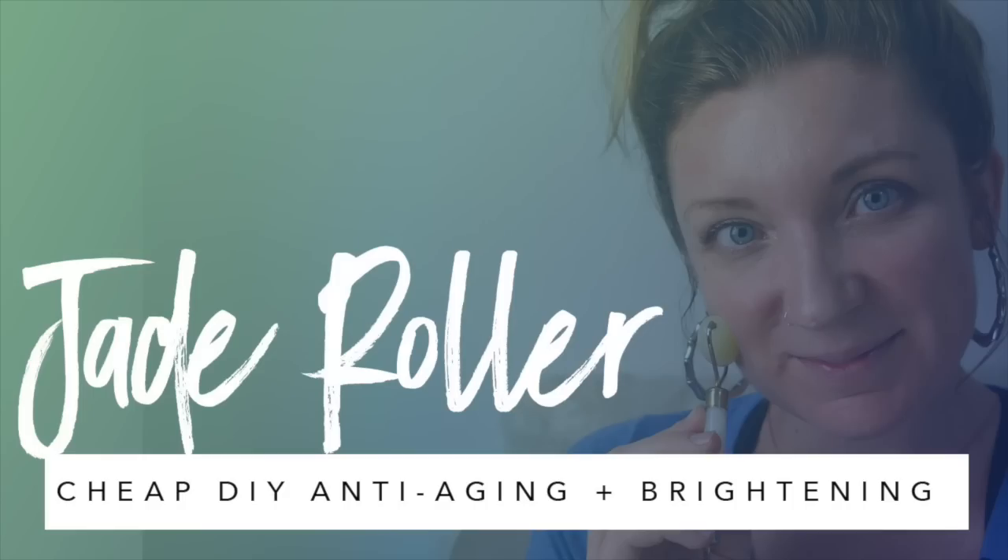Want to find out an ancient beauty technique that I use every single night to keep my skin glowing and healthy? Hi guys, I'm Nicole Harlow and you're watching Girl Meets Body, where I'm introducing you to your body one episode at a time.